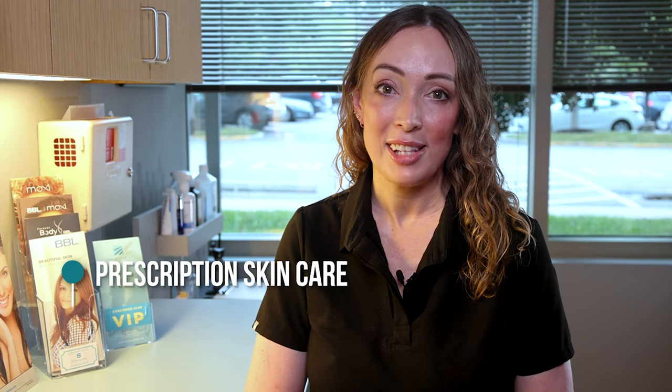Hi, it's Kimberly from Travis Shaw, MD. I'm the Master Aesthetician here, and I want to go over some prescription strength skincare options that we have available.